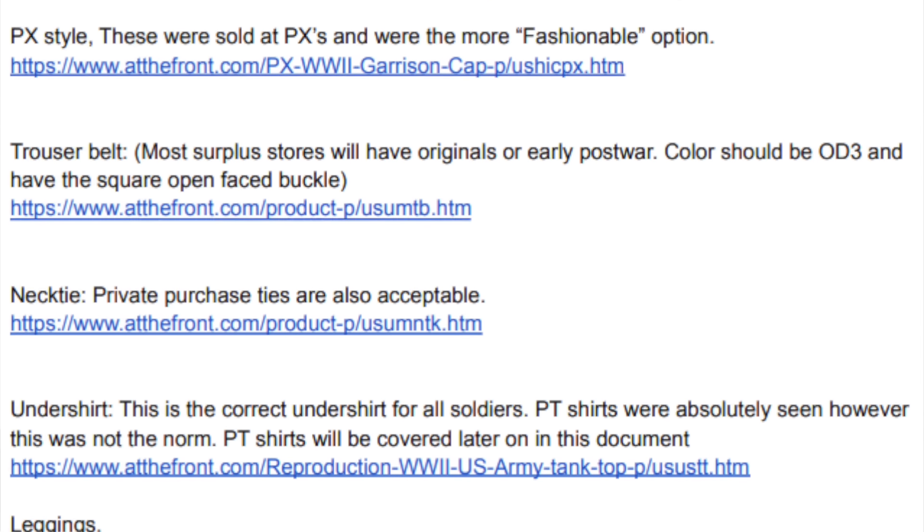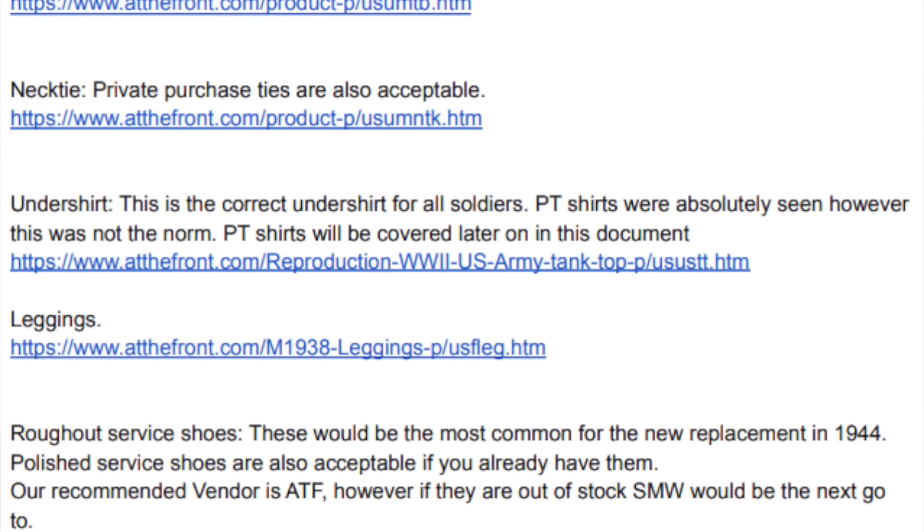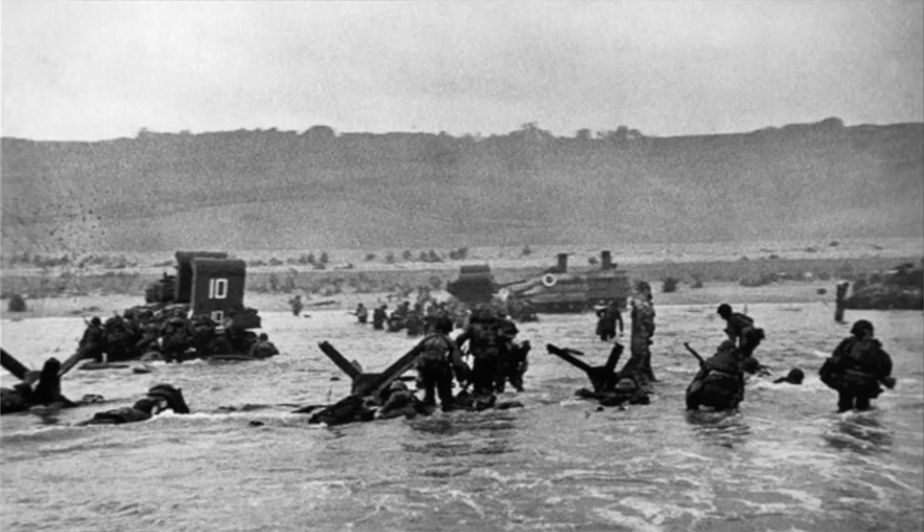I'm also part of a reenacting group that has their own regulations and recommendations for what kind of gear you should use for this event. These ones are a little more specific — they'll recommend exactly what type of items you need and even list some places where you can buy them, and give a breakdown of who would have worn what and what pieces of equipment are appropriate for different impressions. And finally, this is by far the most important and fun resource: original pictures and written accounts from veterans who were actually there on D-Day.